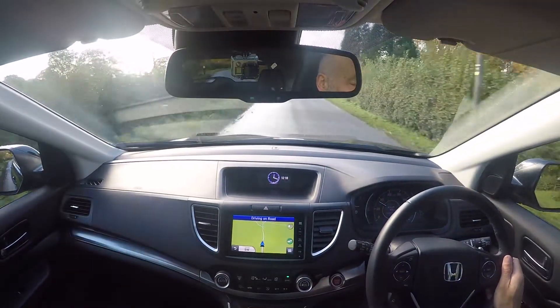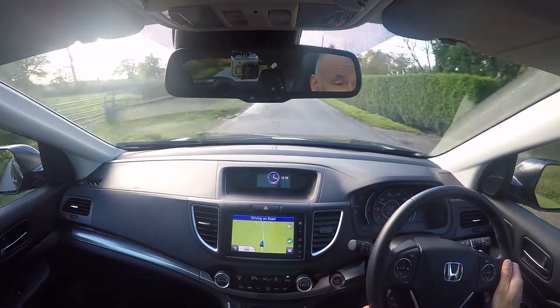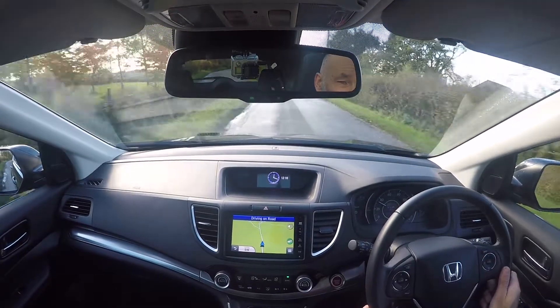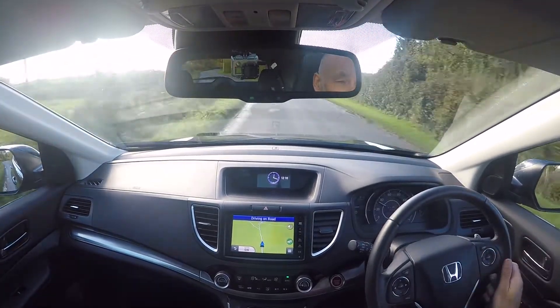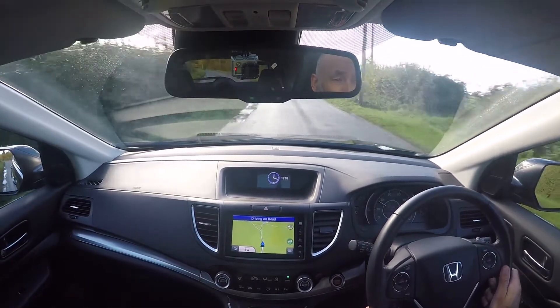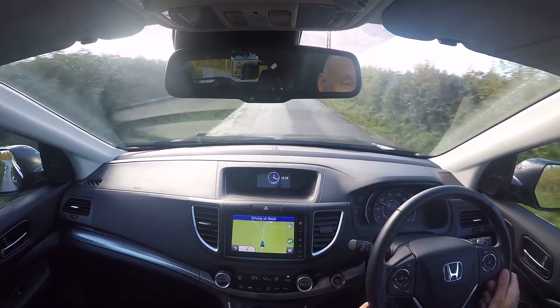It's also done on these very quiet country roads — hop, skip and jump off the motorway, it's ever so easy to get to us. The reason we do it on these roads is it'll hopefully be representative of what you'd feel yourself should you be offered a test drive in the car.